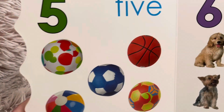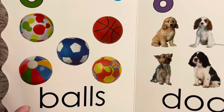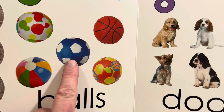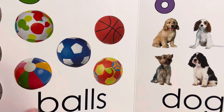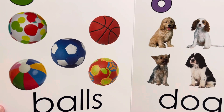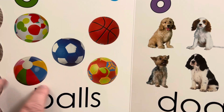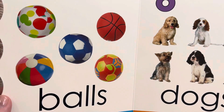Our next number is five. Five balls. One, two, three, four, five. Which one of those is your favorite? Do you have a favorite? This one is a beach ball and a soccer ball and a basketball. Pick your favorite.